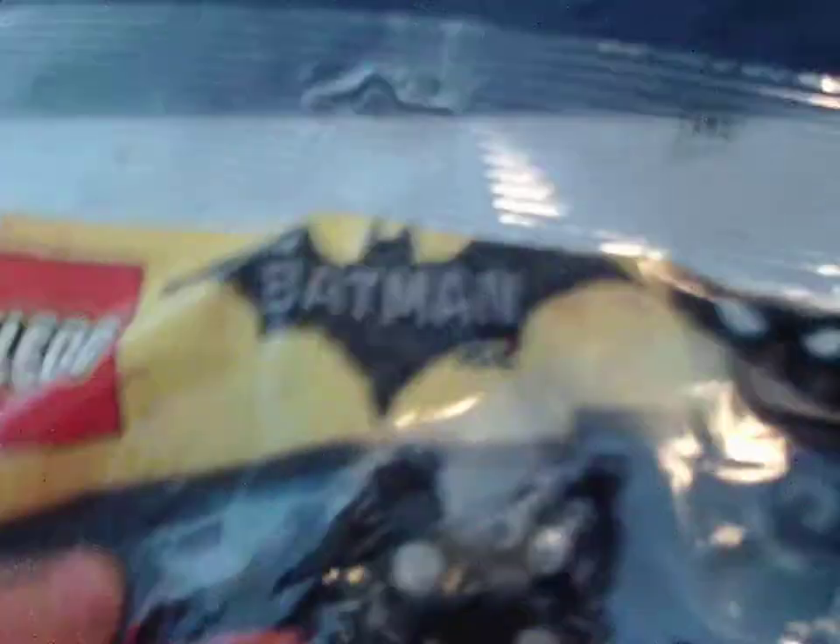The most interesting part of this haul is the Lego set I got at Target — it's from the Lego Batman Movie. I've never watched it and don't have much interest in it, so you can spoil it all you want. I might watch it, but I don't really care about it.